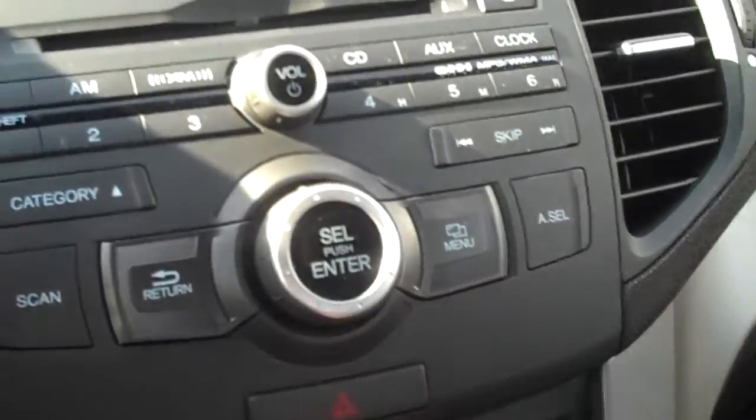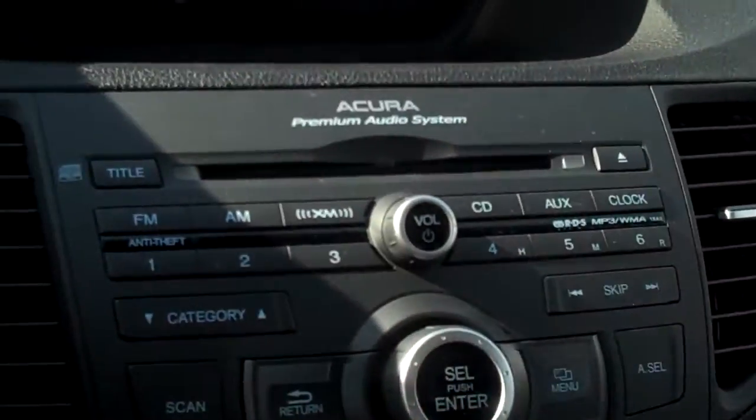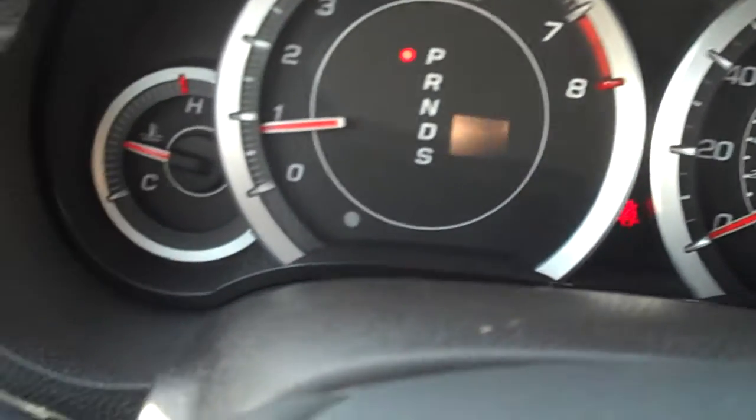You can plug in an iPod or an MP3 thumb drive on the auxiliary position and listen to that through the hi-fi system. Again, this one has very reasonable mileage — just over 36,000 miles.